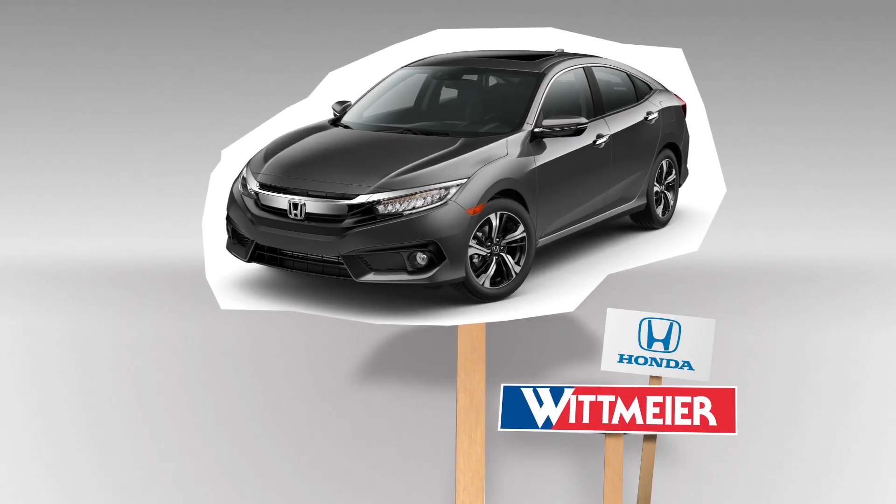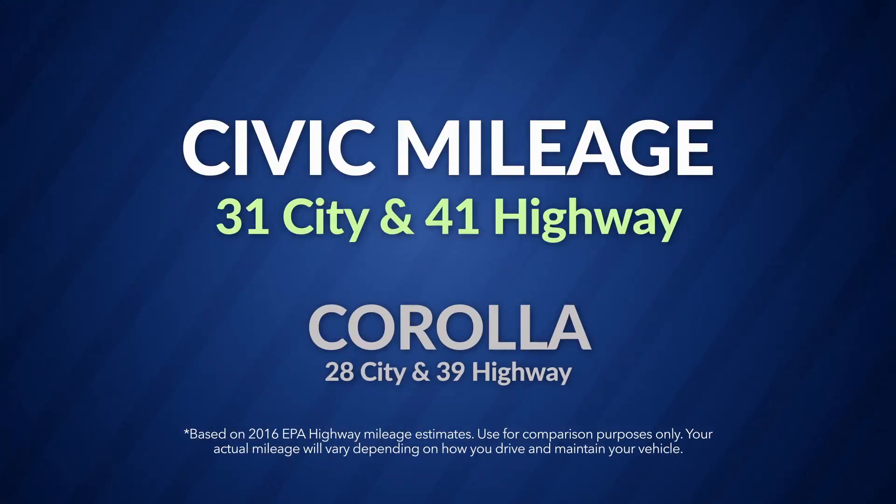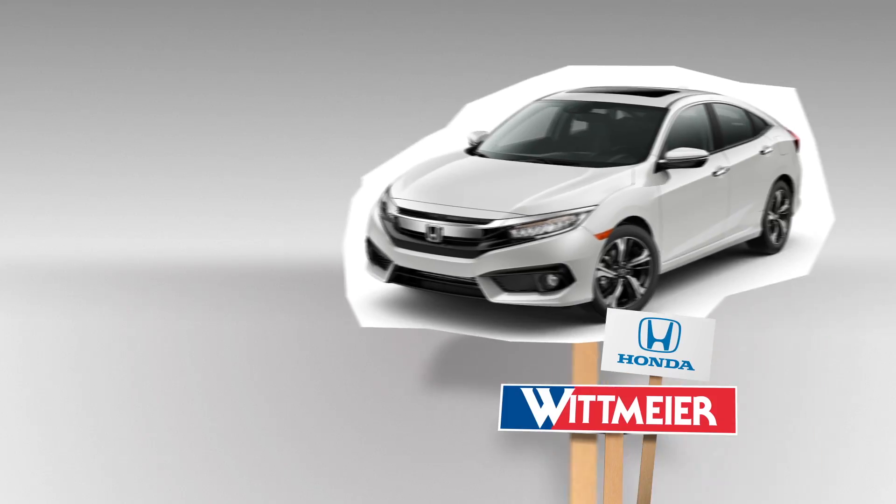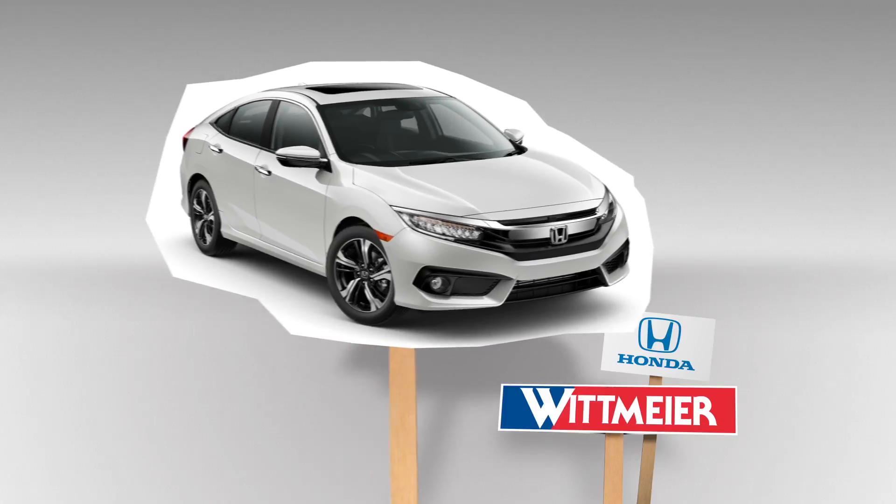Does the Civic win in both city and highway mileage? Yep. How about more cargo space and headroom? Civic wins again. The Civic comes standard with four-wheel disc brakes for safety. Sorry, Corolla.